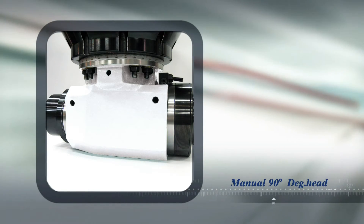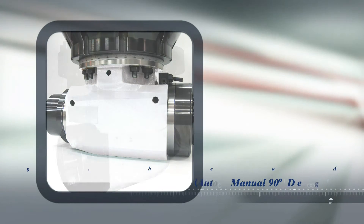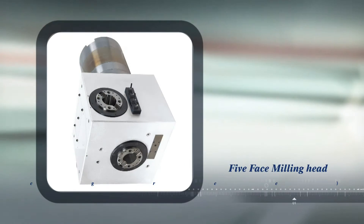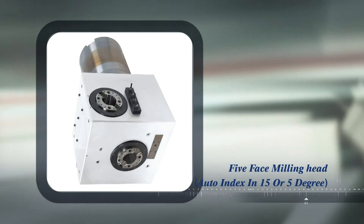Chevalier also provides the options of either a 5-axis 90-degree or universal head to further enhance the operational flexibility of the FVM Series for customers.